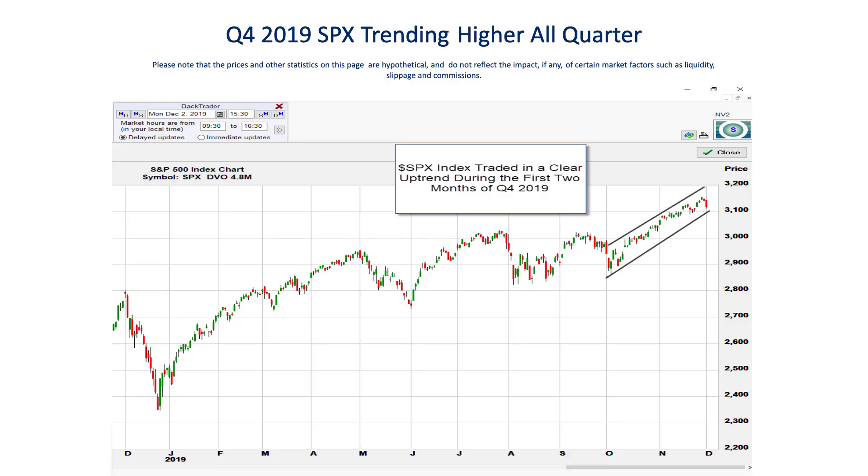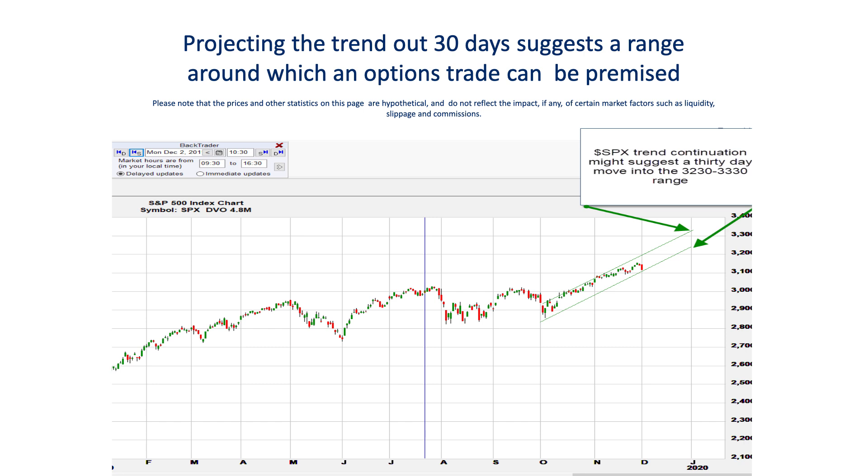Let's take a look back at the final quarter of 2019 in the pre-pandemic days. You'll probably remember that at that time, the market was in a pretty clearly defined uptrend during the first two months of the fourth quarter. With December being in many years a bullish month in what's known as the Santa Claus rally, it would not be unrealistic to assume that the trend has a decent probability of continuing. Some traders like to project out the direction of the trend into the future and, assuming the same basic trajectory will continue, draw a projected range indicating that over the next month, the market will climb into the 3230 to 3330 range.